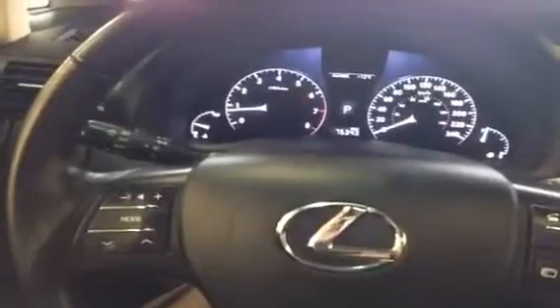This RX350 is available at Lexus of Edmonton in the Creon Centre, just off 170th Street and 111th Ave.